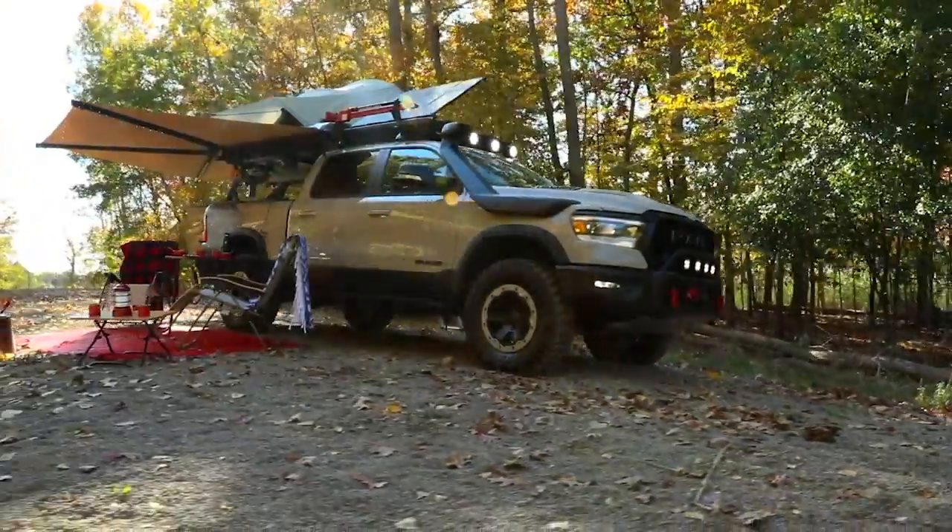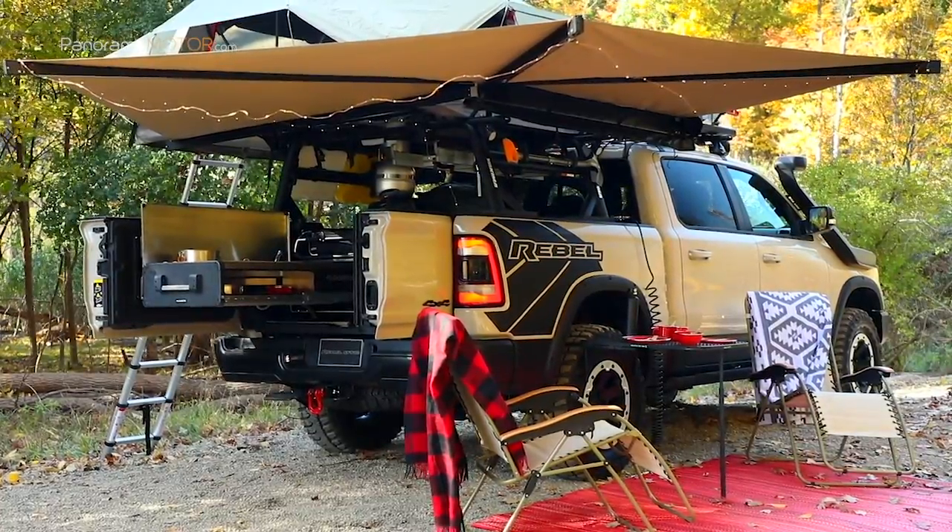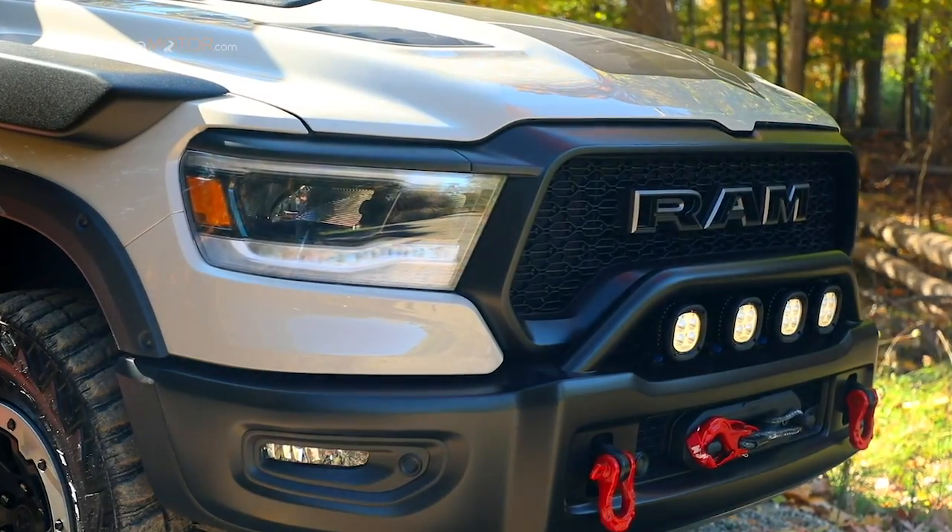Con algunas de las novedades presentadas en el SEMA Show de Los Ángeles 2019, nos despedimos hasta el próximo programa.